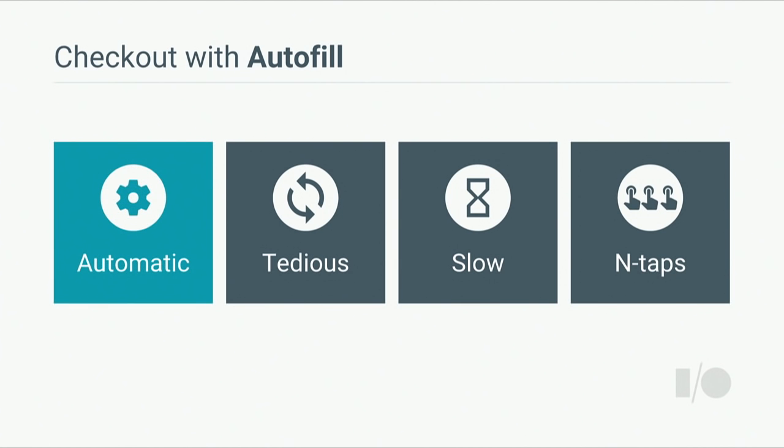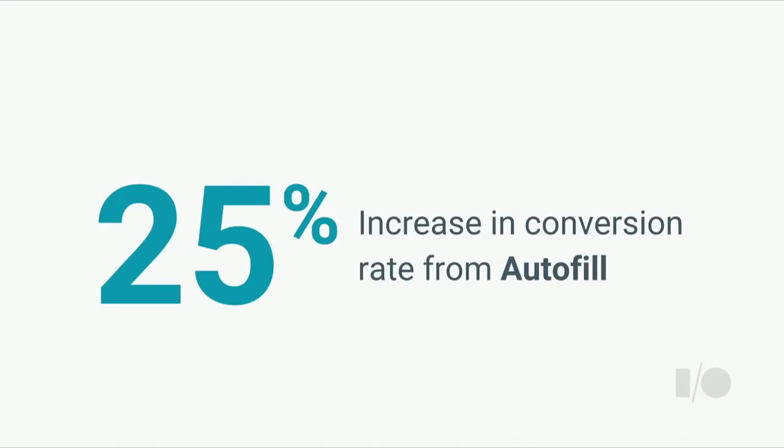Autofill solves the manual problem by saving your information automatically and filling it in without you having to enter a keystroke. It also takes the tedious process of filling out a checkout form on every new website and makes it simple. We recently conducted a study with the Chrome research team and found that autofill actually drove a 25% increase in conversion rates. This is extremely powerful because you don't have to modify your site at all — if a user has autofill enabled, they are 25% more likely to complete the checkout form.